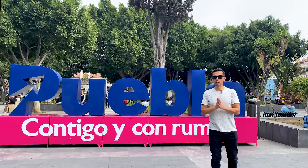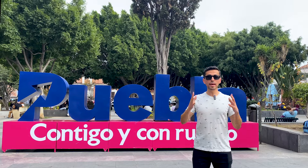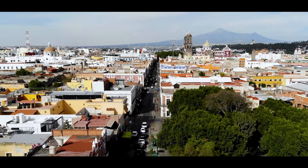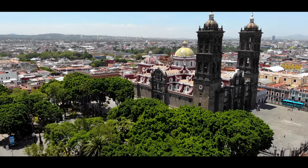Hello friends, today we are in one of the most emblematic neighborhoods in the city of Puebla, just south of the historical center. Today we want to show you how you live in this neighborhood, this colony full of life, with ciclovía, close to the historical center of Puebla, just a few blocks from the cathedral. Join us to see this video.